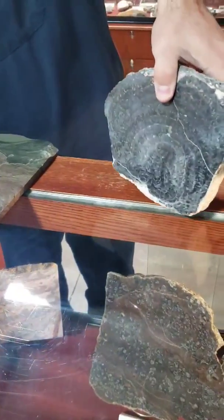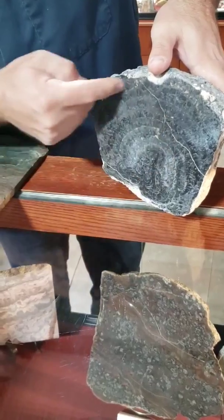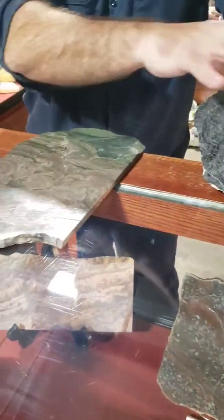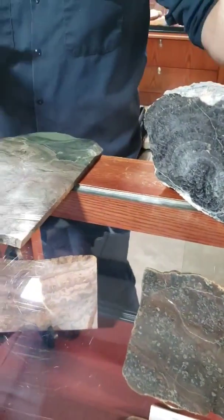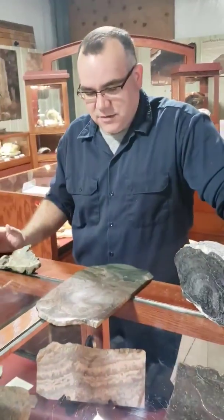If you look at the inside of that, you can see the concentric rings here. This is how it grows — it gets bigger and bigger and bigger. It's just algae or bacteria grown on top. There are different types, and I won't go into all of that because it's a hugely complex subject.